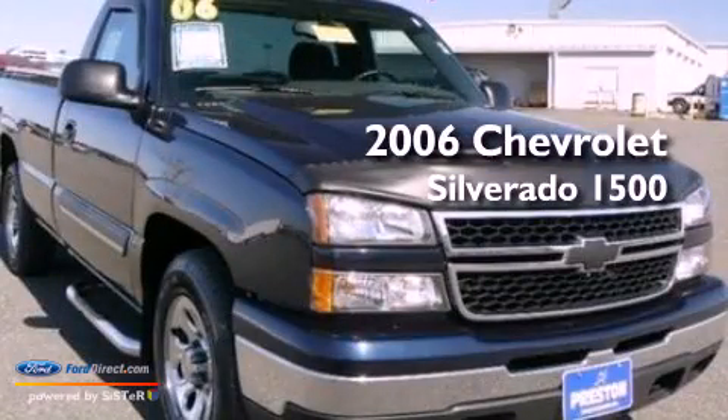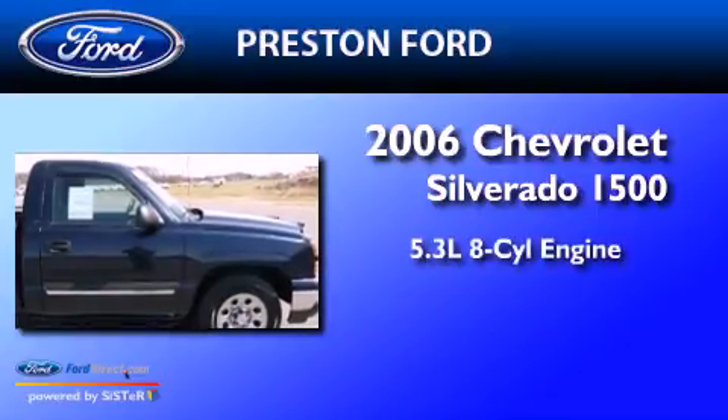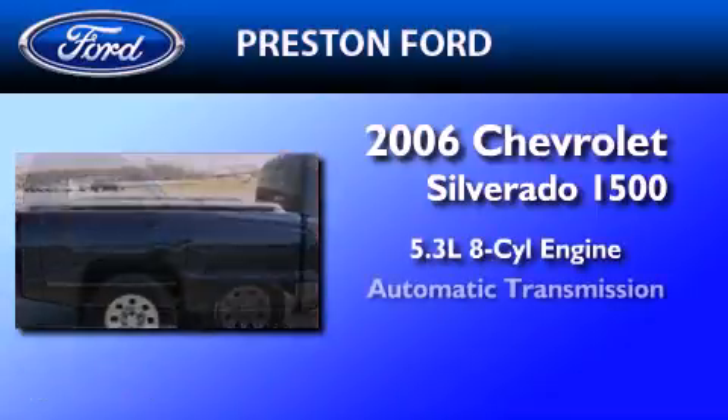This is a 2006 Chevrolet Silverado 1500. It features a 5.3-liter, eight-cylinder engine and an automatic transmission.